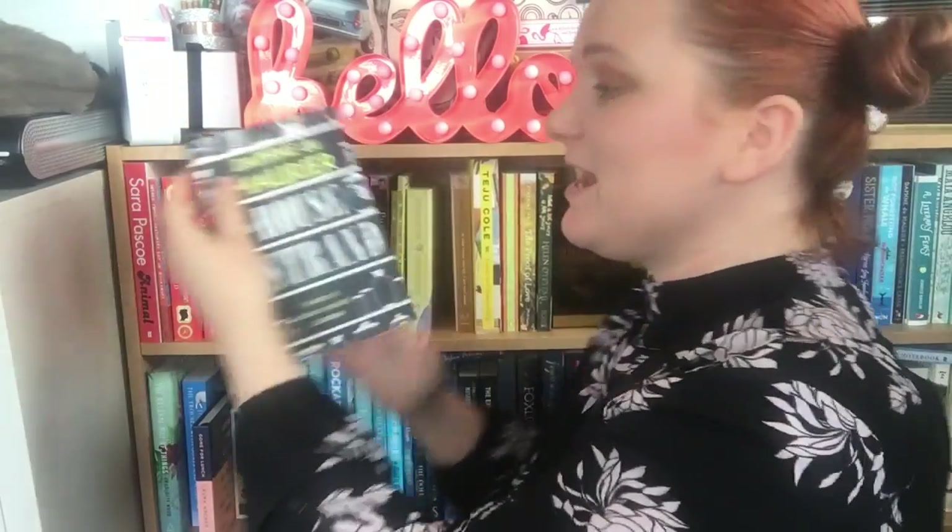Then we have yet another Daphne du Maurier Virago Modern Classic — this is House on the Strand. This is a sort of time-travelling one, a bit sci-fi, and it is told from a male perspective. This is one that I need to read as well.